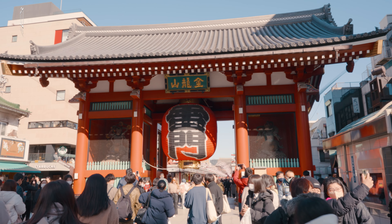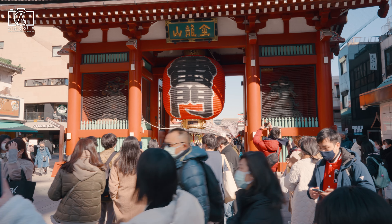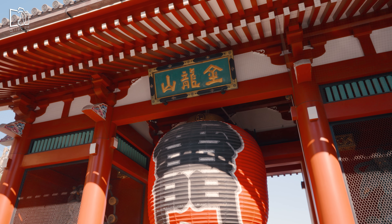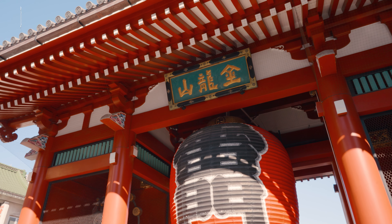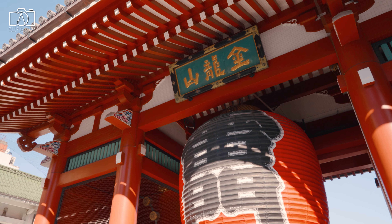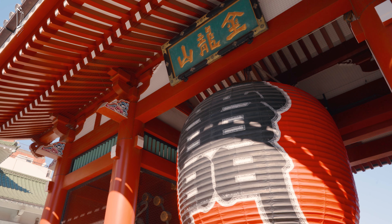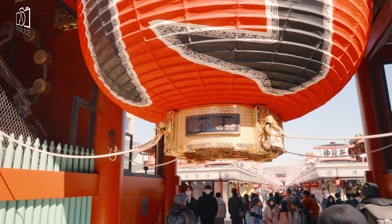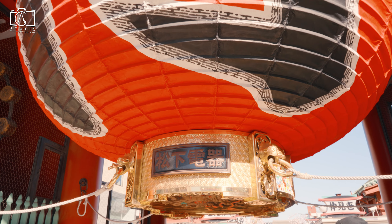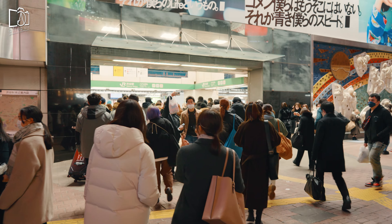The Kaminarimon, which is also known as the Thunder Gate, is the outer of the two large entrance gates that ultimately leads to the Sensoji Temple in Asakusa, Tokyo, Japan. The gate with its lantern and statues is popular with tourists.